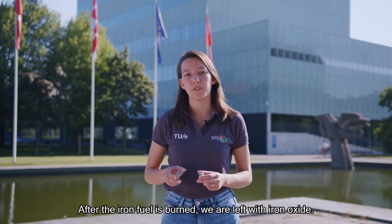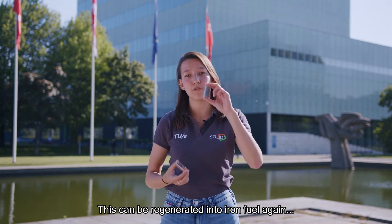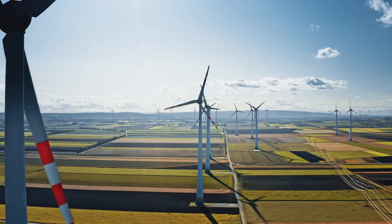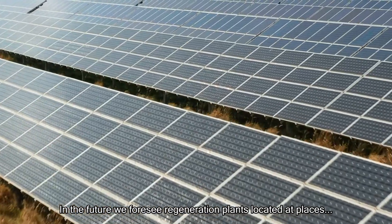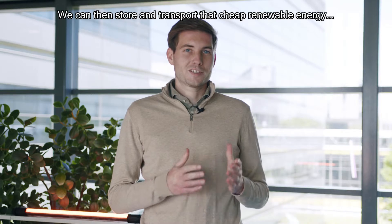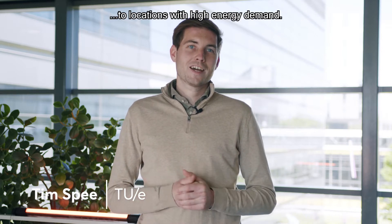After the iron fuel is burned, we are left with iron oxide. And this can be regenerated into iron fuel again with renewable hydrogen. In the future, we foresee regeneration plants located at places with abundant and cheap renewable energy. We can then store and transport that cheap renewable energy to locations with high energy demand.